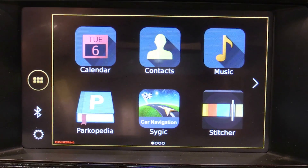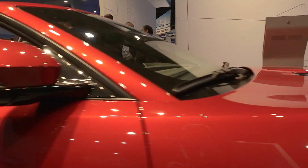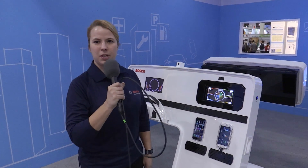We have app developers and customers all just wanting to know everything about MySpin. Smartphone integration is just one of the many highlights at the Bosch booth this year. We are also showcasing many new infotainment solutions like this Generation 3 here.